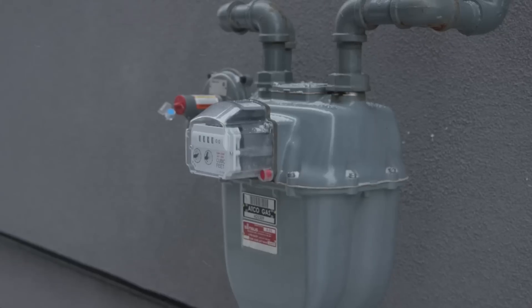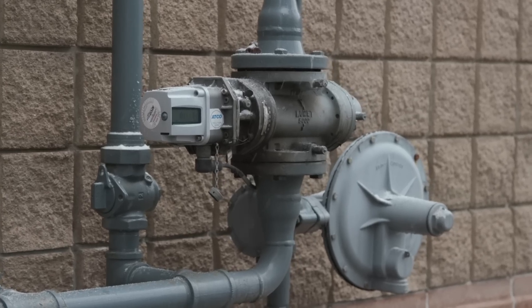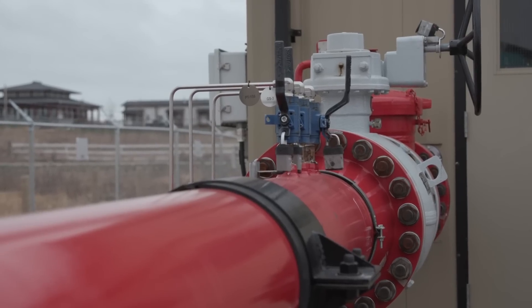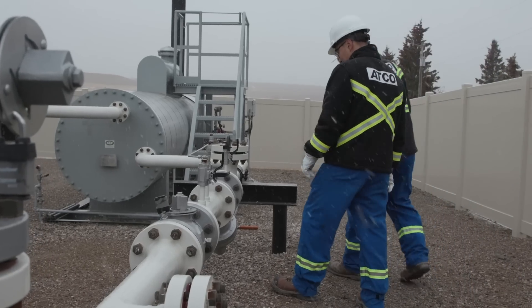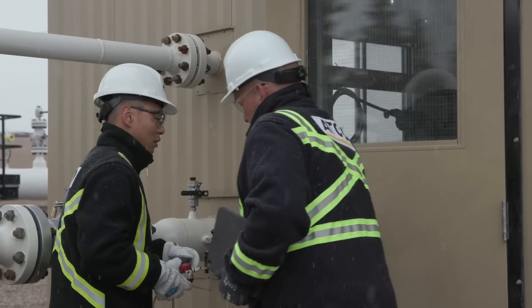Finally, natural gas is brought to the meter on the outside of your home or business. In Alberta alone, ATCO owns and operates over 9,000 km of transmission pipelines and more than 41,000 km of distribution pipelines. These parts of the natural gas production and delivery process are regulated by the Alberta Utilities Commission.